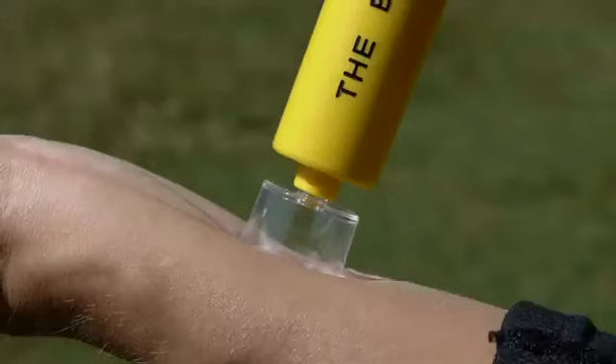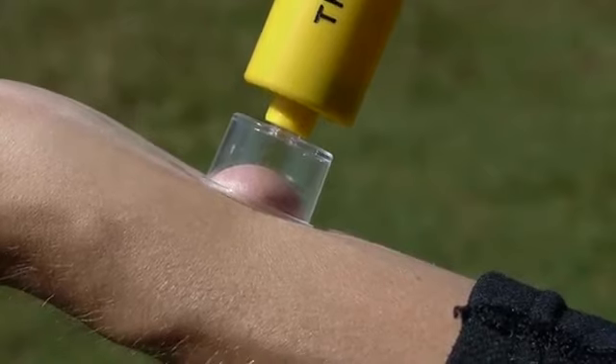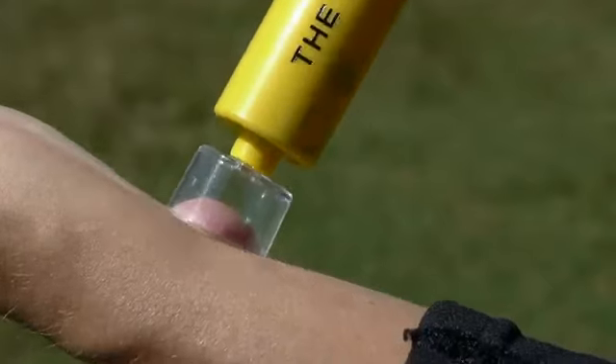Using your thumb, press the plunger all the way in until you feel the suction and let the pump remove the poison. This should take about 60 to 90 seconds for insect bites. Pull the plunger out to gently release the vacuum.